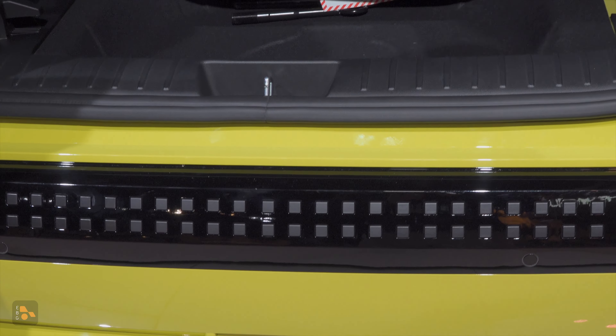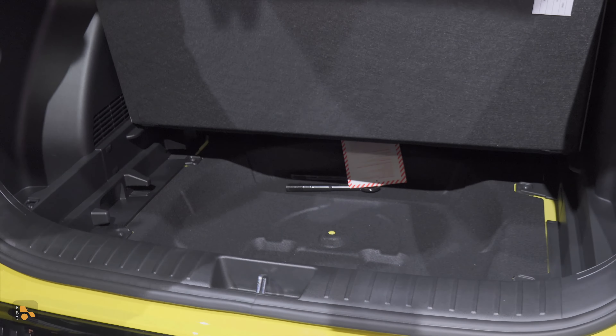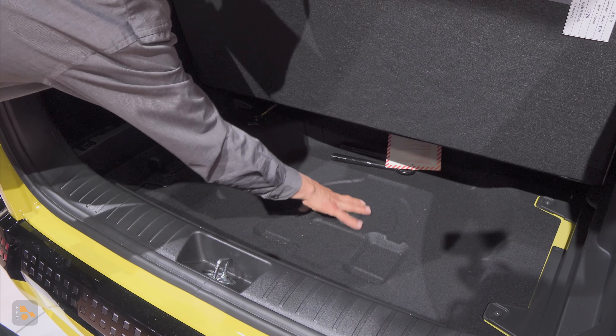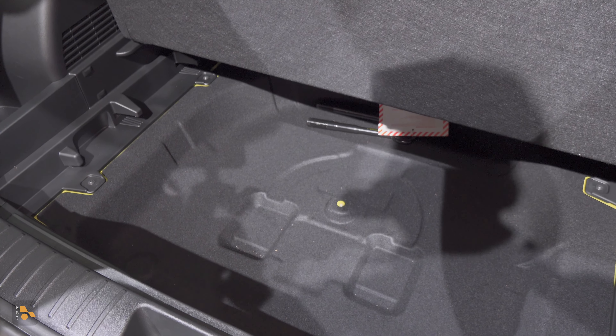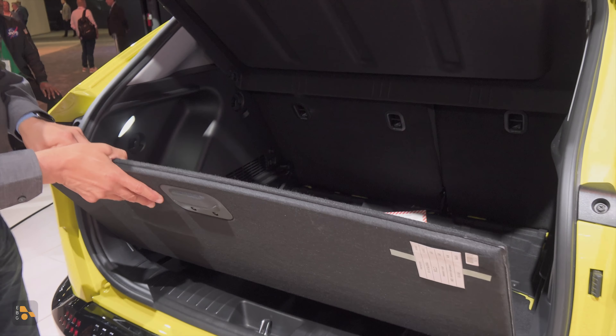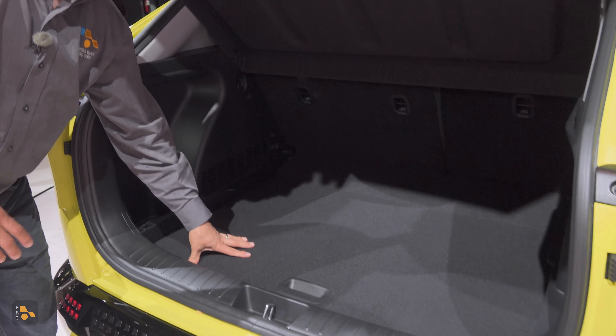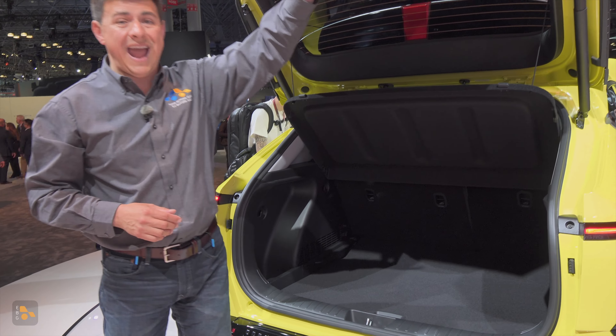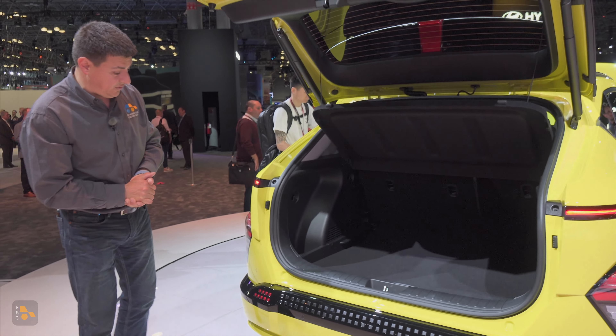On the inside, we find a larger cargo area than before, and it looks like you could put a spare tire in here if you want. It has the same mounting points that we find in the regular Kona, although it doesn't look like there's going to be one from the factory. I really love the fact that we have that attachment point — this is going to be one of the few EVs where you could actually put a spare tire in there if you wanted to.